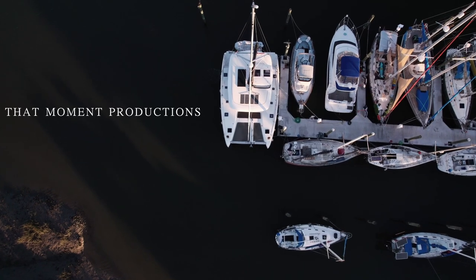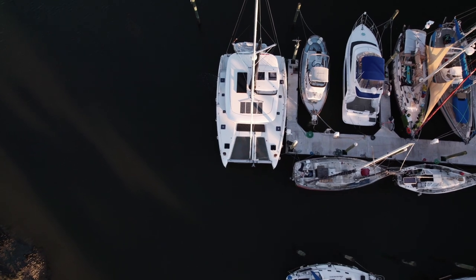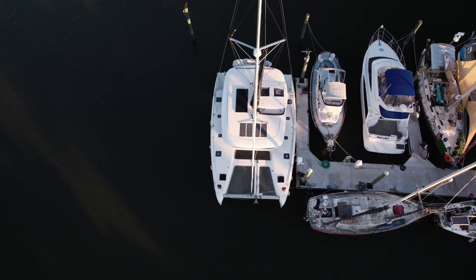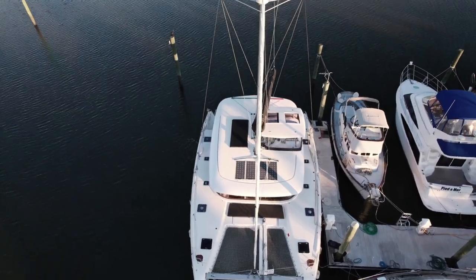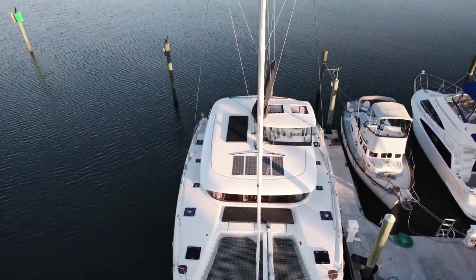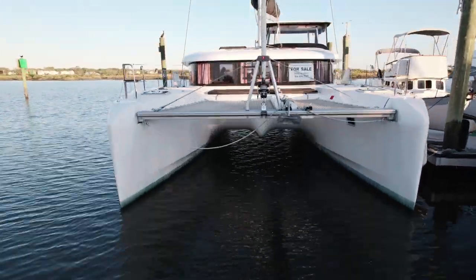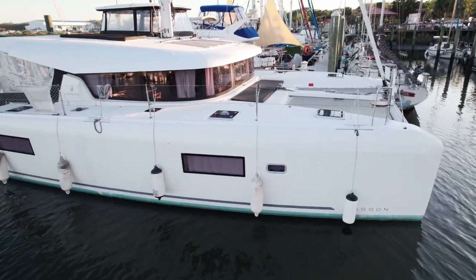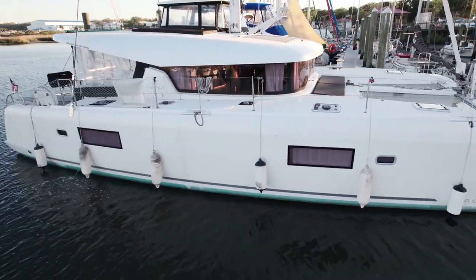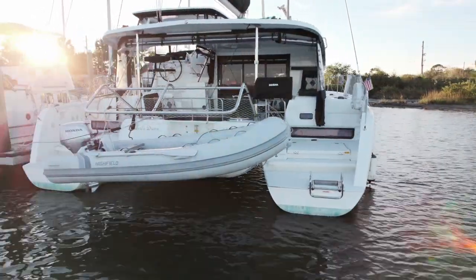Here you can see Kimberly Dawn has four solar cells on the coach roof. You can see the self-tacking jib and the enclosure around the helm station. The boat is extremely clean and well kept, located in St. Augustine. The deck and coach roof lounge cushions are visible on the deck. You can see the delta anchor in the front. The aft cockpit area has an enclosure and cushions throughout.